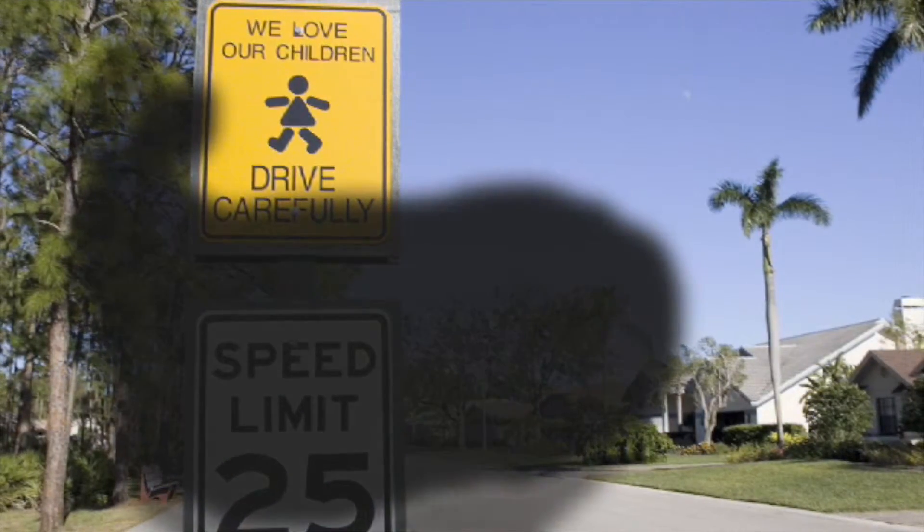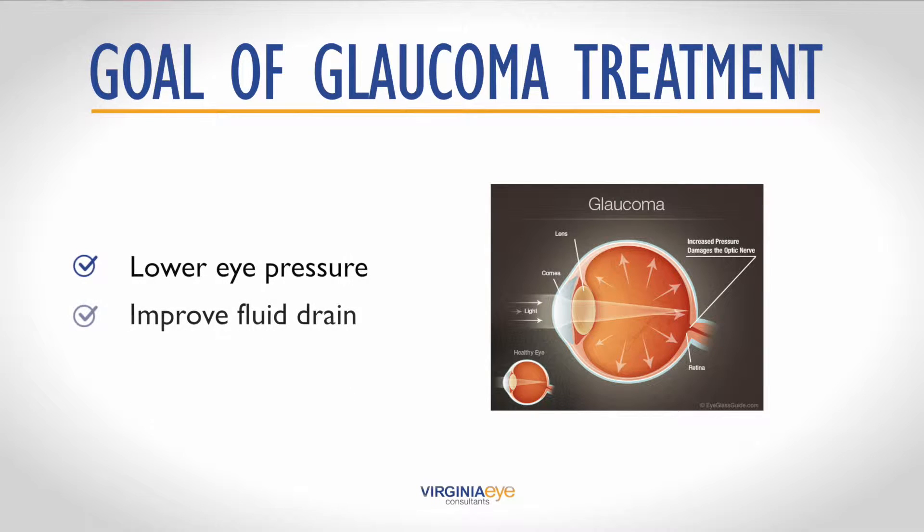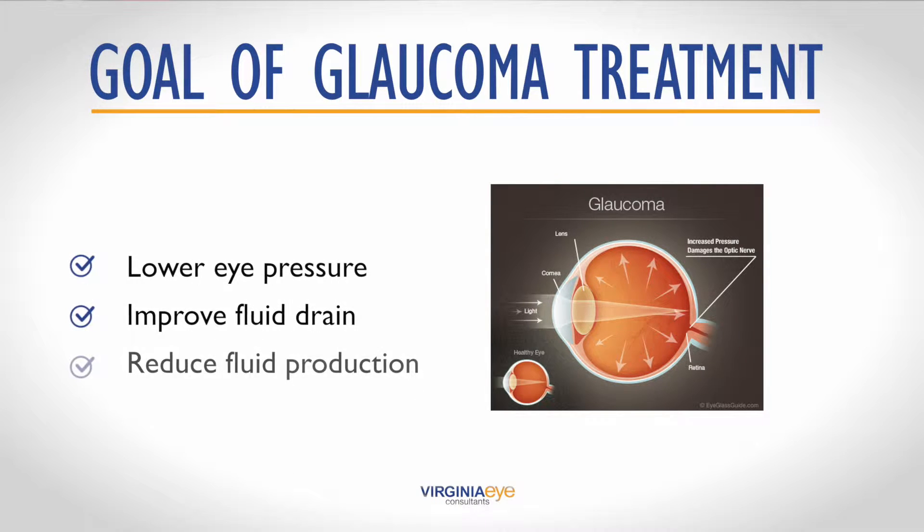And though glaucoma does move slowly, its damage is irreversible. The goal of glaucoma treatment is to lower the pressure in your eye, improve fluid drainage, or reduce the fluid production.